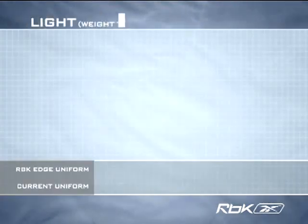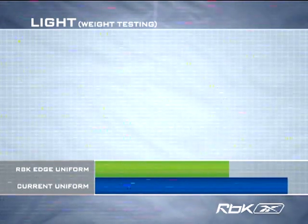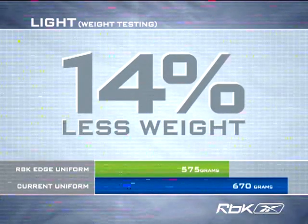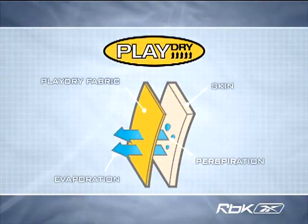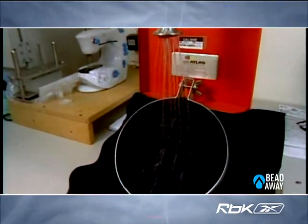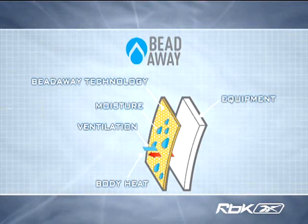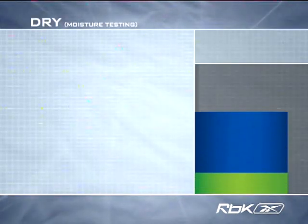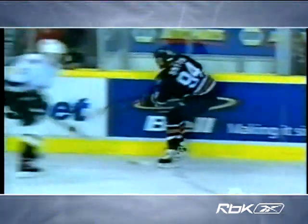The new uniform is 14% lighter prior to game usage, equating to over a game puck of weight removed from the current jersey and sock. These technologically advanced materials utilize Reebok's PlayDry Moisture Management System and have been treated with beat-away moisture repellent technology. Whereas current uniforms absorb moisture from water bottles, sweat, and ice, beat-away water repellency and PlayDry technology resist moisture, reducing uniform weight over the duration of the game.